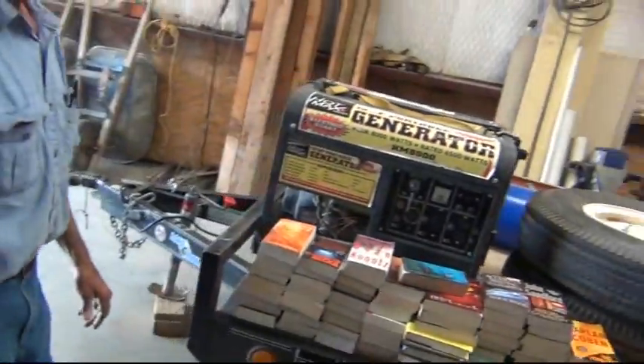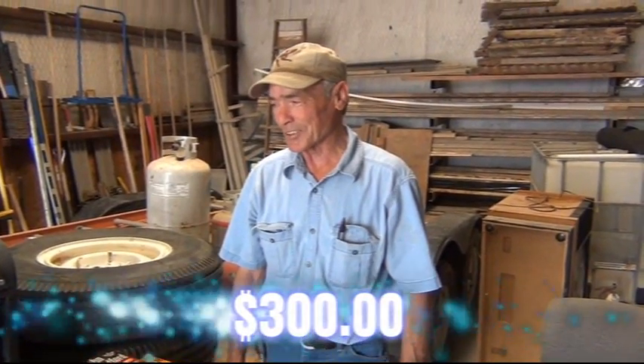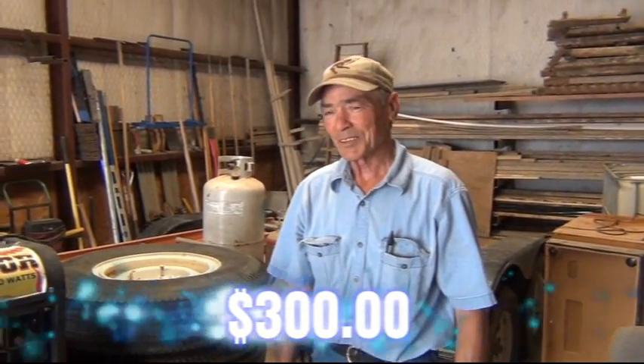Gary, tell them who you are and what you got. Switch with me here, get the light to the good side of it. 15 horsepower, 6500 watt generator, asking $300 for it. Gas or diesel? It's gasoline and electric start. Gasoline with electric start — you can't beat that.